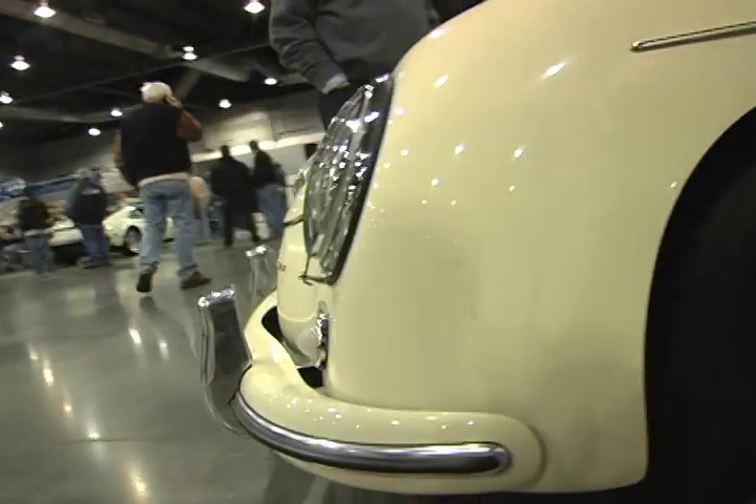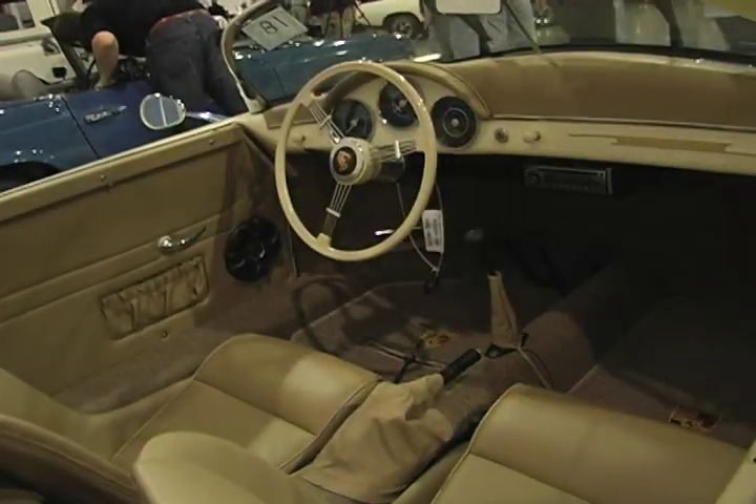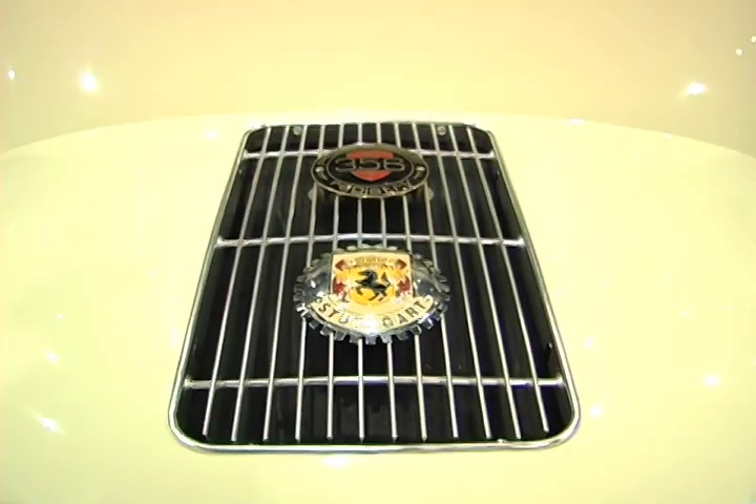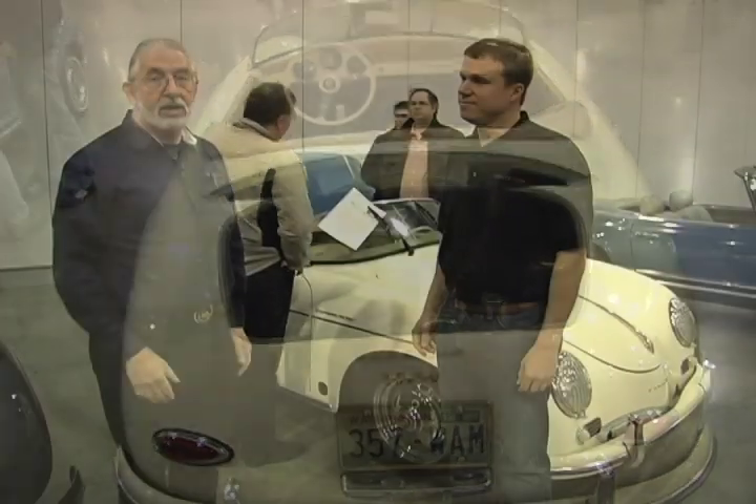Speedster replicas have been big business now for about 25 years. Intermeccanica made them, Beck made them, I think Vintage made them as well. The thing that's nice about this is it's fundamentally a new car. And if you can buy this for 30 or 40 grand as opposed to 150 for a real Speedster, then you're more likely to drive it. And if you're driving, you're having all the fun anyway.